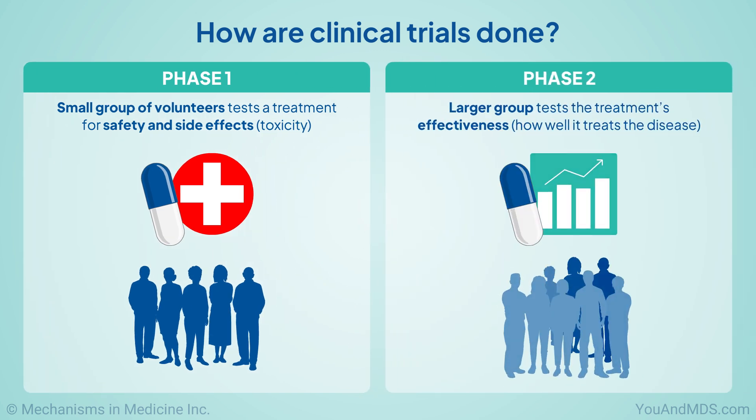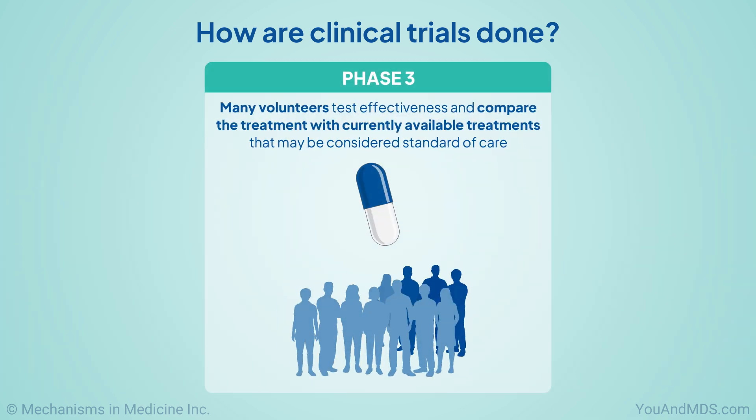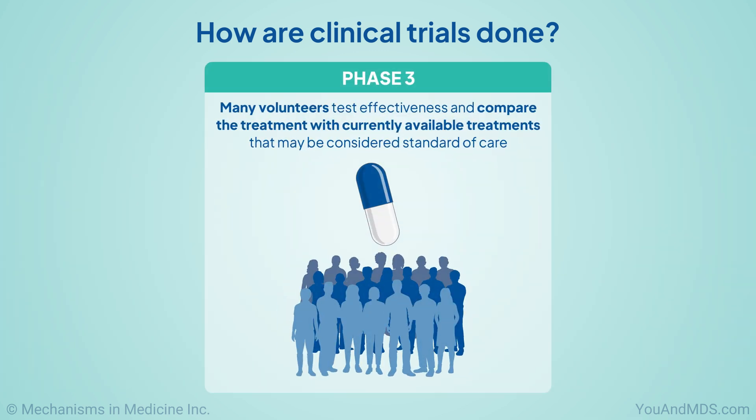In phase two, a larger group tests the treatment's effectiveness, or how well it treats the disease. In phase three, many volunteers are treated to confirm effectiveness and compare the treatment with currently available treatments that may be considered standard of care.